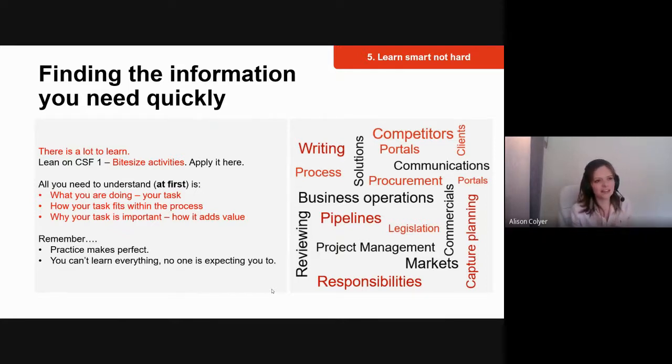Learn smart, not hard — this is important for time saving. As you can see from the graphic, there's so much to learn: writing, processes, procurement, project management, markets, responsibilities. It all becomes overwhelming. But applying bite-sized activities from critical success factor one, we can see how the CSFs interrelate. You don't need to learn the whole process at once — you can break your learning down into three key areas.